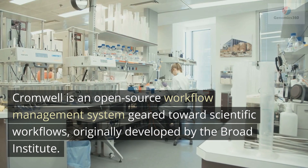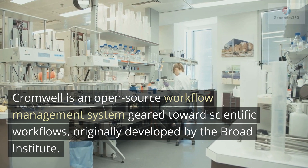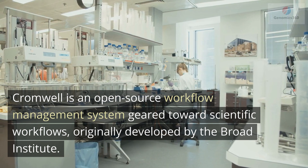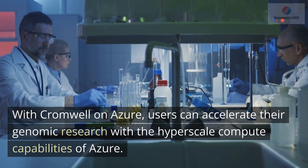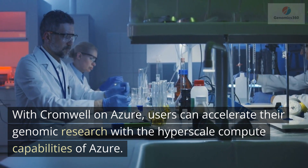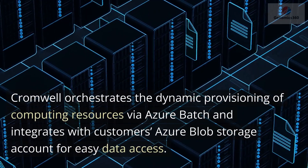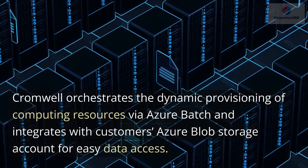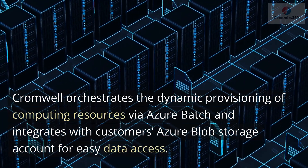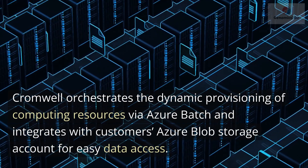Cromwell is an open source workflow management system geared toward scientific workflows, originally developed by the Broad Institute. With Cromwell on Azure, users can accelerate their genomic research with the hyperscale compute capabilities of Azure. Cromwell orchestrates the dynamic provisioning of computing resources via Azure Batch and integrates with customers' Azure Blob Storage account for easy data access.